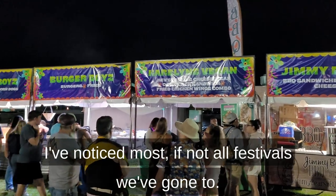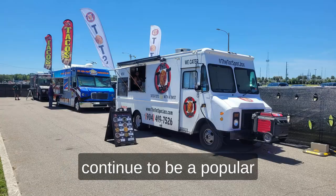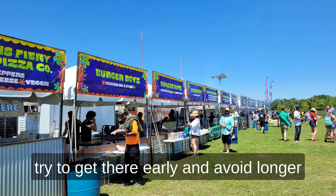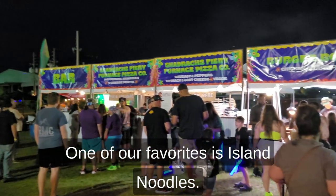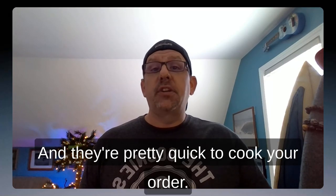I've noticed most, if not all, festivals we've gone to have decent vegan and vegetarian options available. I've also noticed that food trucks continue to be a popular addition to festival food lineups. Pro tip: if there's a popular food place at the festival, try to get there early and avoid longer lines so you can get more stage time. One of our favorites is Island Noodles — the food is filling and appetizing, it's affordable for festival prices, and they're pretty quick to cook your order.